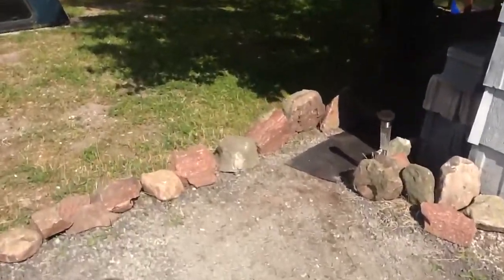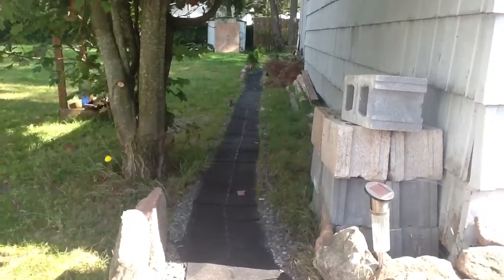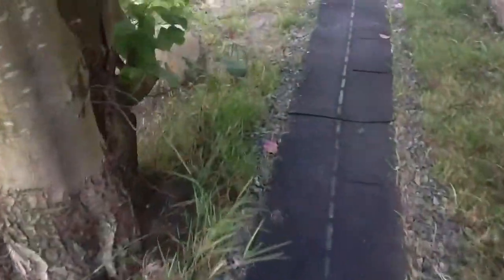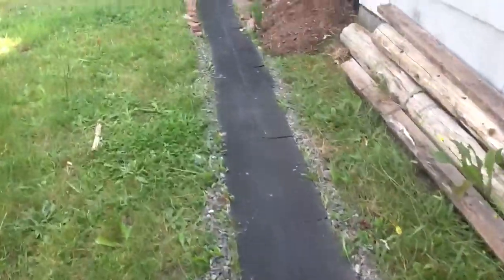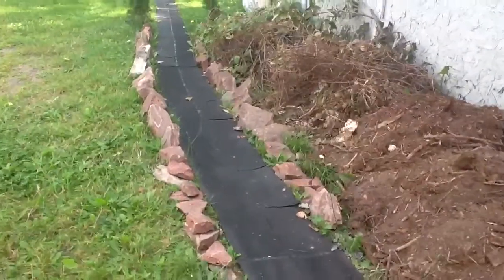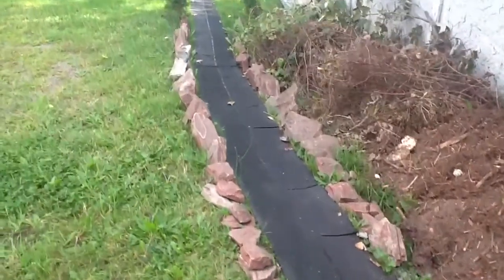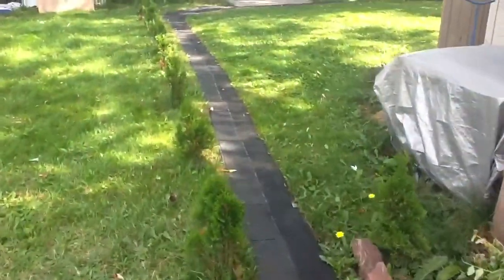So it starts over here. Got the shingles all laid out, incorporated a rock cut into it. Being from Northwestern Ontario, I thought you got to have rock cuts on your road. So incorporate a little bit here, make it a little more of a challenge and keep the speeds down, seeing as it is a pretty long straight stretch.